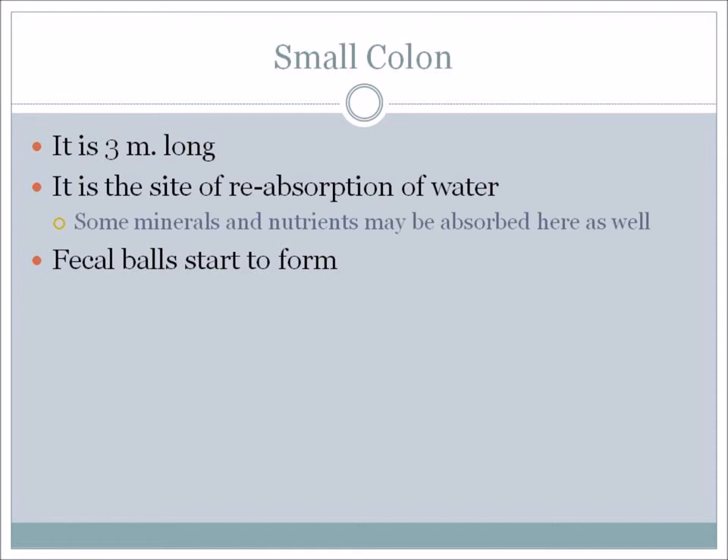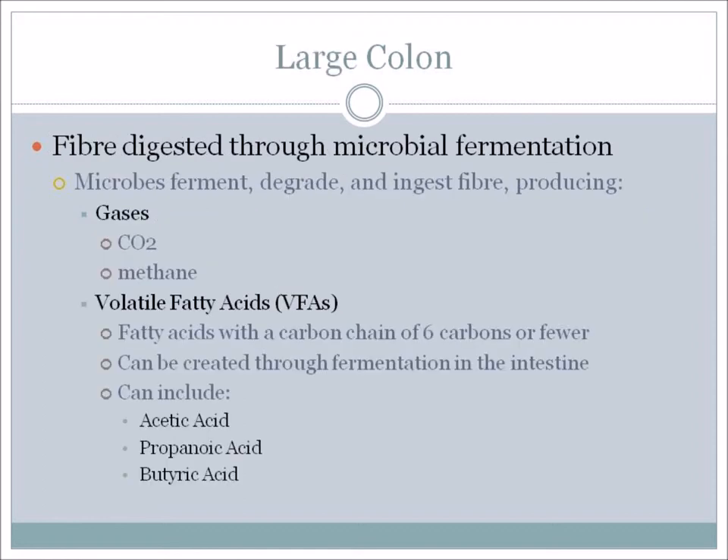The large colon is where fiber is digested through microbial fermentation. The microbes ferment, degrade, and ingest fiber. In doing so, they produce gases – CO2 is one, and methane is another. Also, volatile fatty acids, also known as VFAs, are produced here. They are fatty acids with a carbon chain of six carbons or fewer and can be created through fermentation in the intestine.